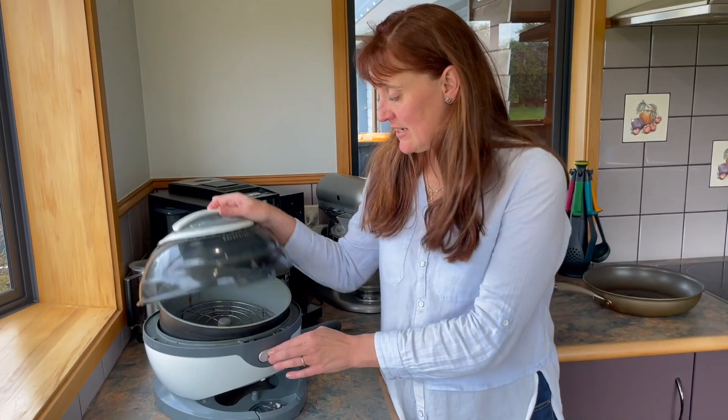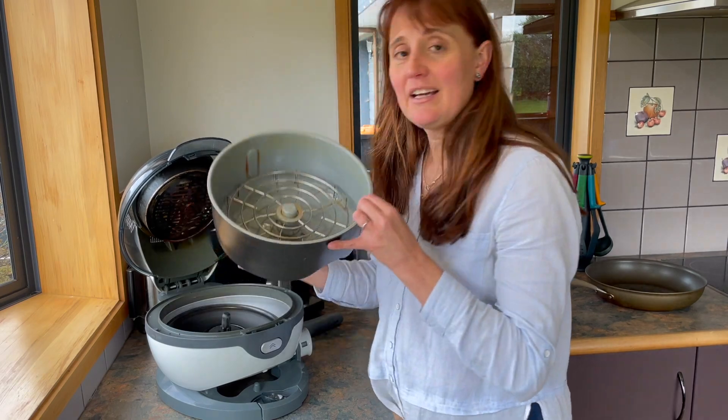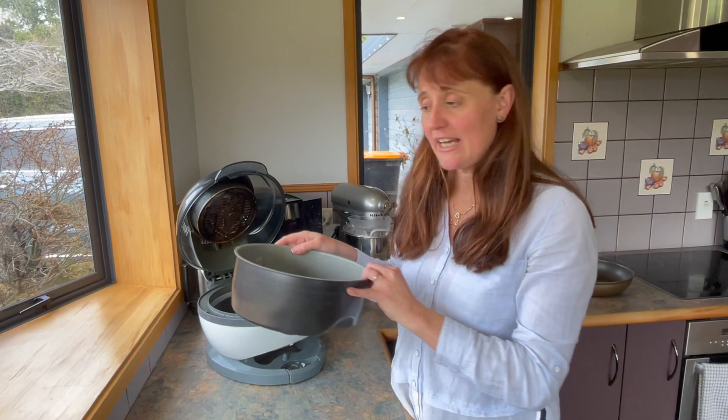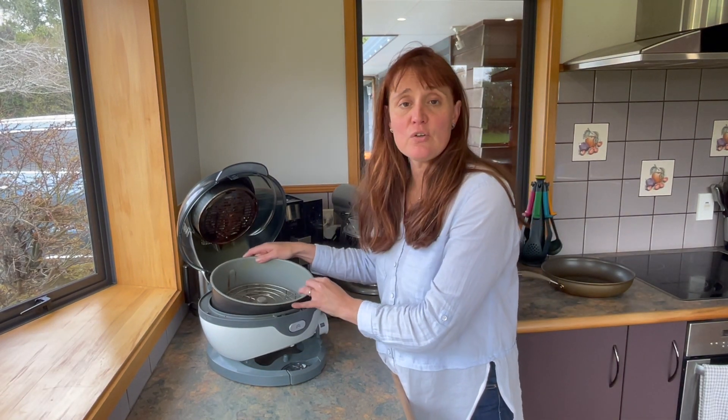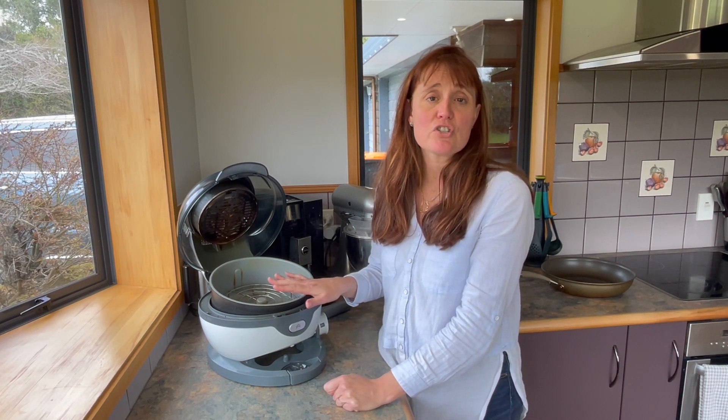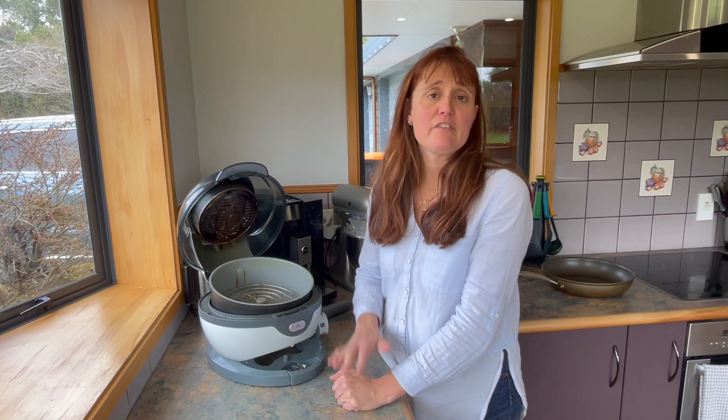Another appliance where cross-contamination can happen is an air fryer. As you can see, it's full of crumbs from chicken nuggets my kids have cooked earlier. So if you are going to use this to cook your gluten-free foods, make sure that you've washed it really, really well. If you cannot be sure that you can clean it properly, you may want to use a clean baking sheet and cook your food in the oven instead.